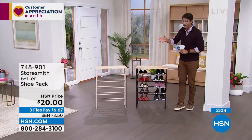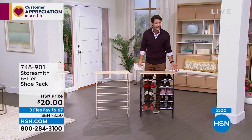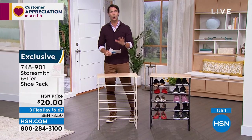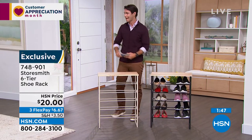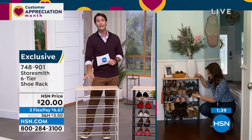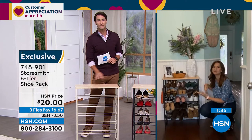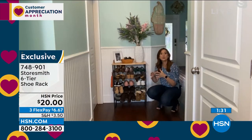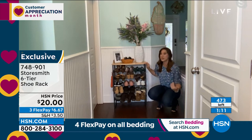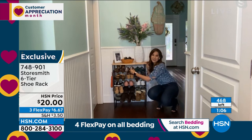Only 30 left in the black, so if you want it jump in now: item number 748901. If you have a place to put something, it's more likely to go back there. The rule with organizational tools: don't just get something to get organized — make sure it's easy enough to keep you organized. You don't want to do that job again six weeks later. This makes it easy: walk in, take off your shoes, put them in.